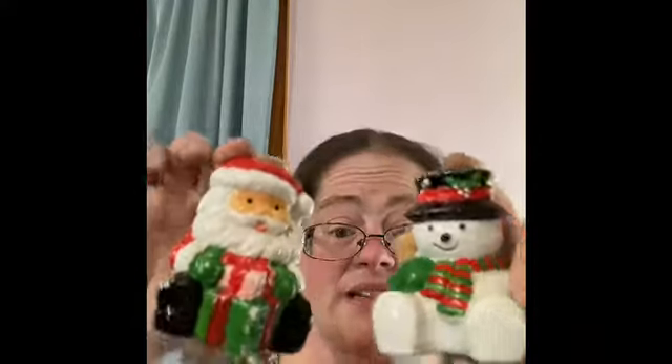Moving on to a couple of candle holders I found. They look a little worse for the wear — this person was definitely into burning candles. We have a snowman and a Santa Claus that were well used. I cleaned them up and I'd probably use them in an assemblage, touch up the paint a little bit. I just thought they were kind of cool.